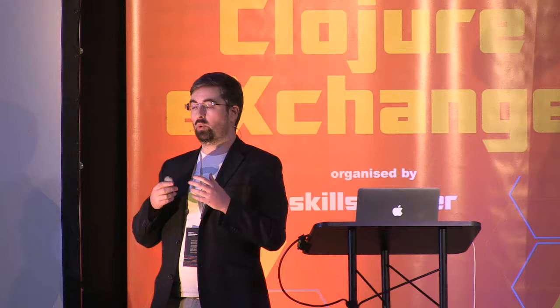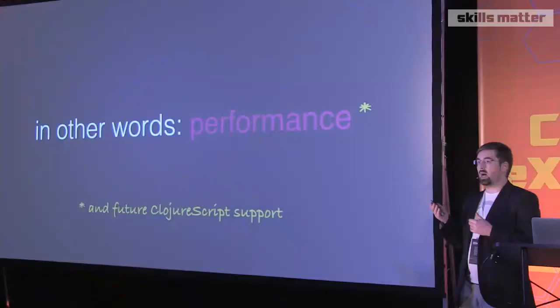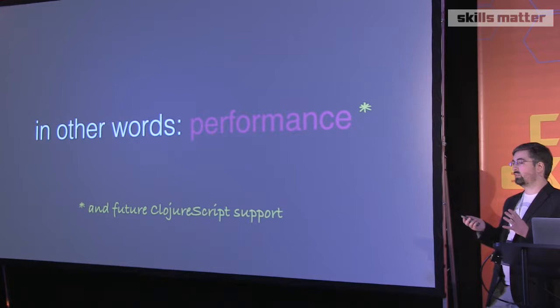With one caveat: asynchronous handlers also mean that we can have future ClojureScript support, because ClojureScript is in JavaScript, and JavaScript doesn't have blocking I/O or threads - it does everything asynchronously. So if in some future version of Ring we want to support ClojureScript, we need asynchronous handlers anyway. But primarily in the short term, we're doing it for performance.